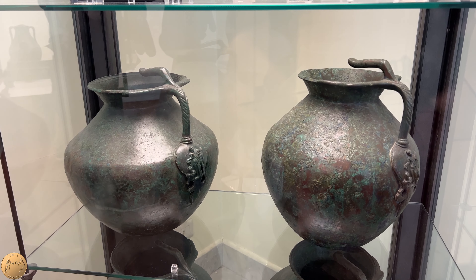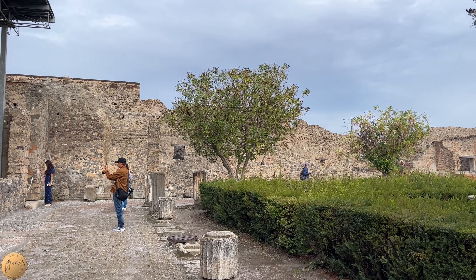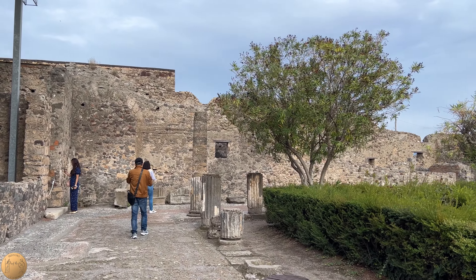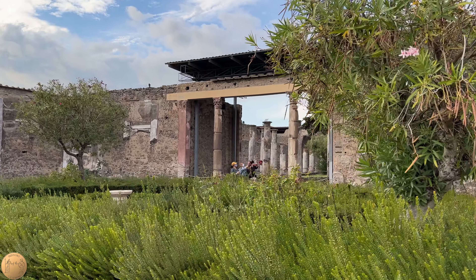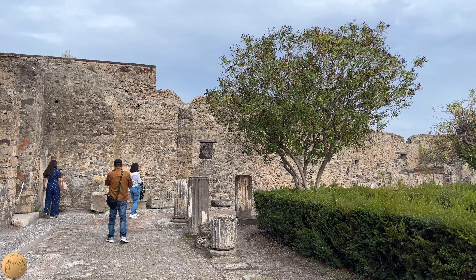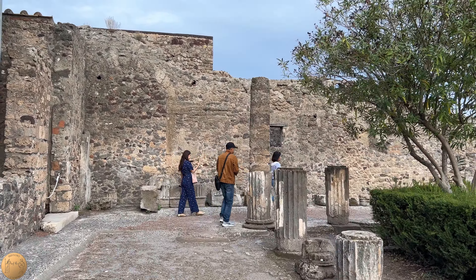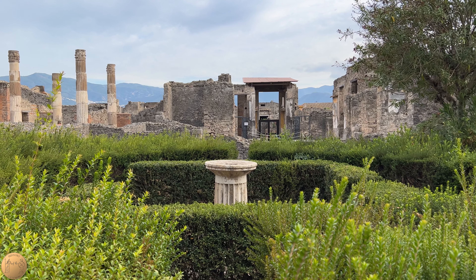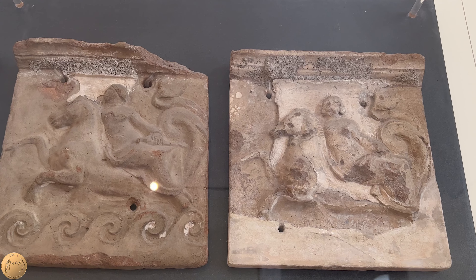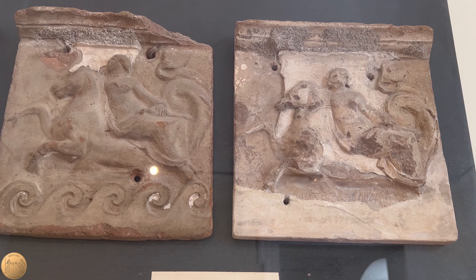The handles of the bronze jugs were fashioned in the shape of a human thumb. The space beyond the atrium was called a peristyle, which is basically a covered walkway supported by columns surrounding an open area. There were two peristyles in this house. This first peristyle contained 28 columns and a central garden with a fountain. This decoration of sea nymphs riding seahorses is believed to have originally been in this peristyle.